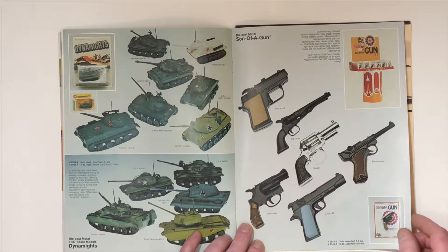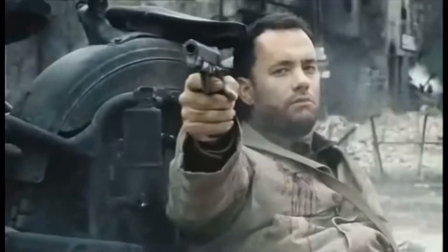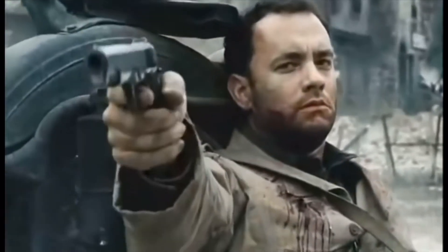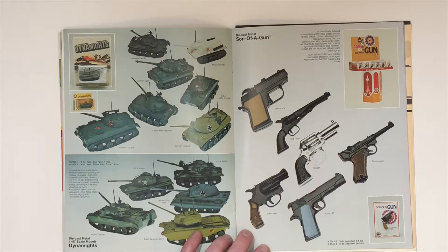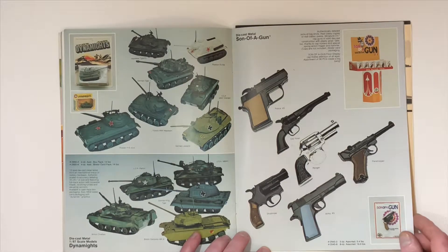Here we've got the Son of a Gun series — it's a cap gun. Many of you may remember I did a video on this Army-45 at the bottom here. This was one of my first toys that I still have today and it still works, which is surprising.